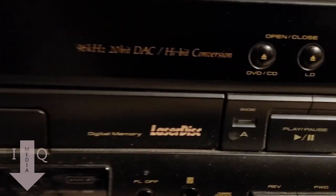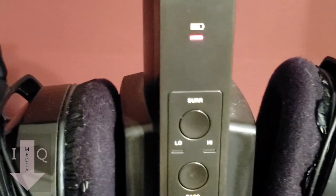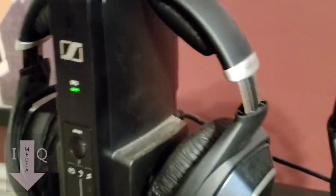Here's my Blu-ray 4K player and my laser disc player. I don't have speakers — I enjoy listening to everything through these Sennheiser wireless headphones. That's how I listen to everything, and that kind of concludes my room tour.